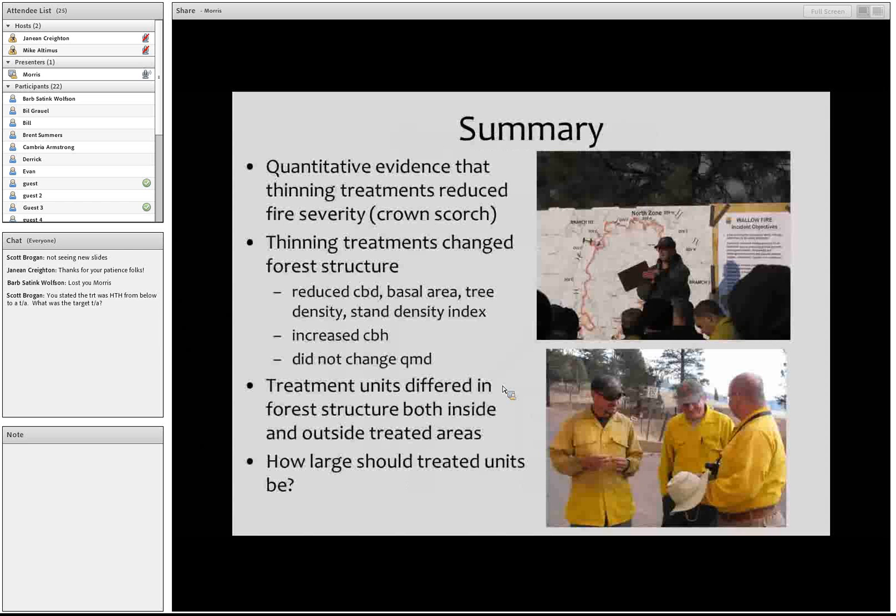Quick summary: we presented quantitative evidence that thinning treatments reduced fire severity as measured by crown scorch. Conclusions include that thinning treatments were effective at changing fire behavior and — most importantly — changing parameters that affect crown fire initiation. Treatment units differed in forest structure both inside and outside the treated area. One key discussion point is how large treated areas should actually be; fire managers noted that making treatment areas larger could have prevented the fire from reaching more communities.